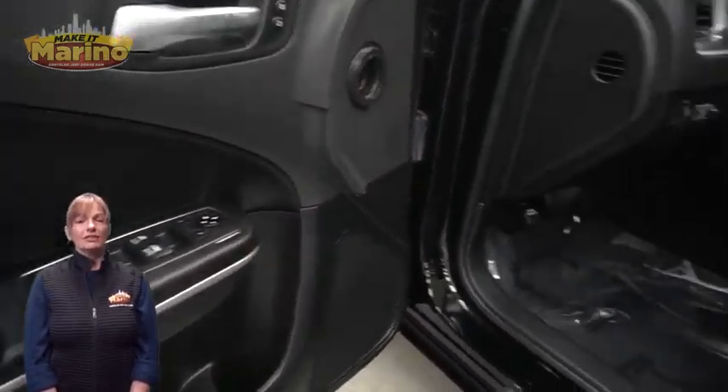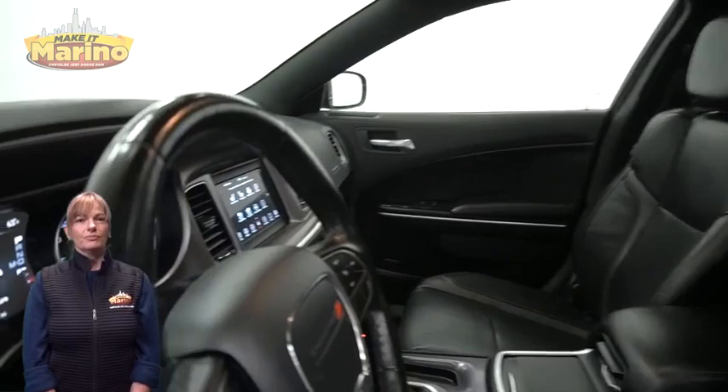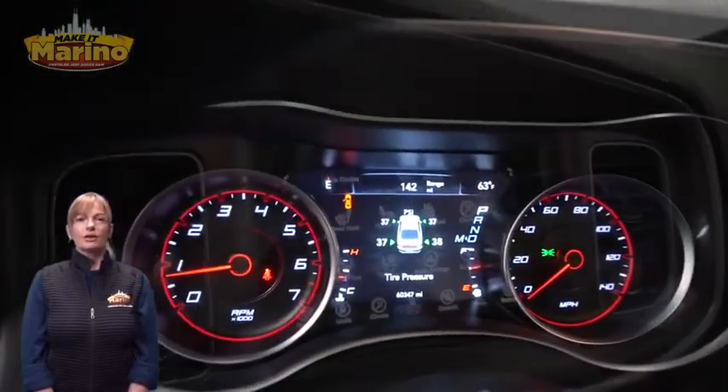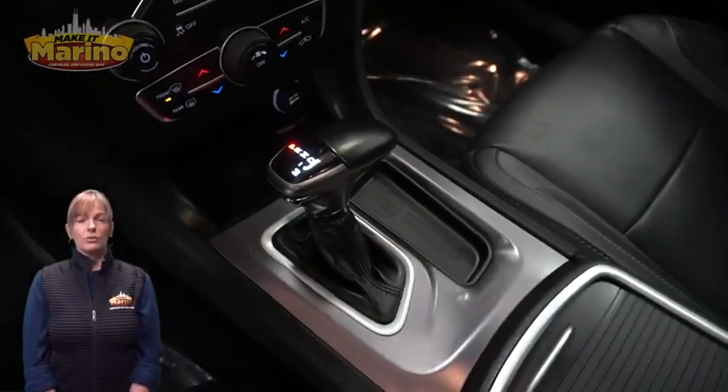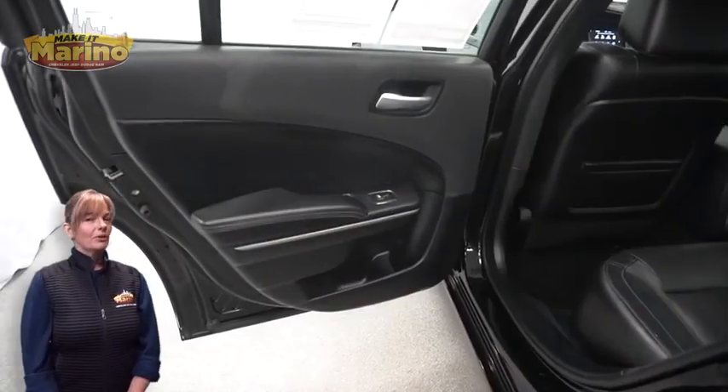Featuring heated and ventilated front seats, heated steering wheel, 60,000 miles on the odometer, a 7-inch touchscreen, rear backup camera, remote start system, and power sunroof.